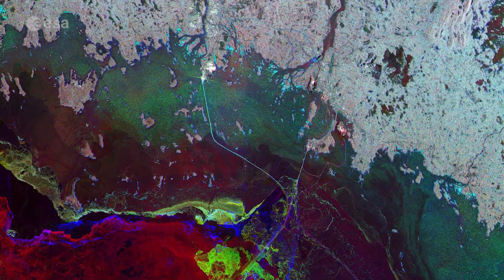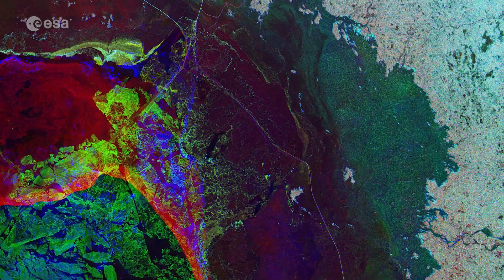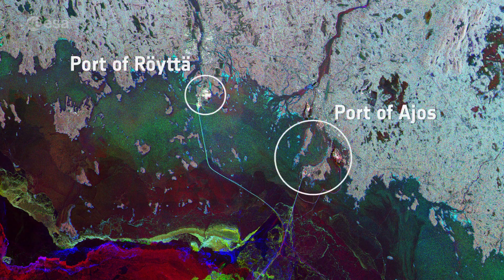Navigation in the Gulf can be extremely difficult. For this reason, vessels travelling in the Gulf receive icebreaker assistance on their journey across the ice-covered waters, and follow straight lines, easing their navigation. These lines can be seen coming from the port of Reuters and the port of Ayos.